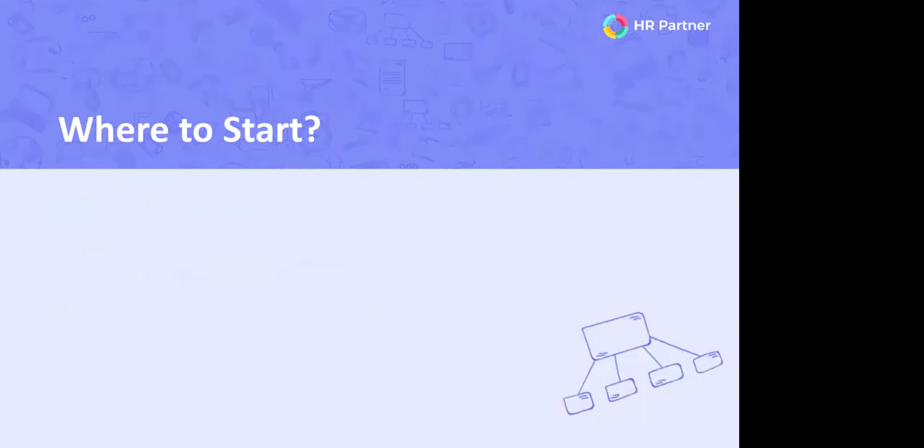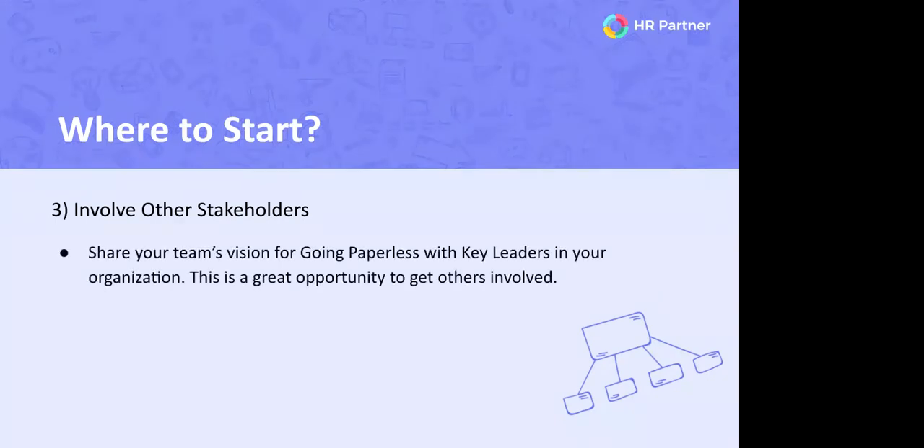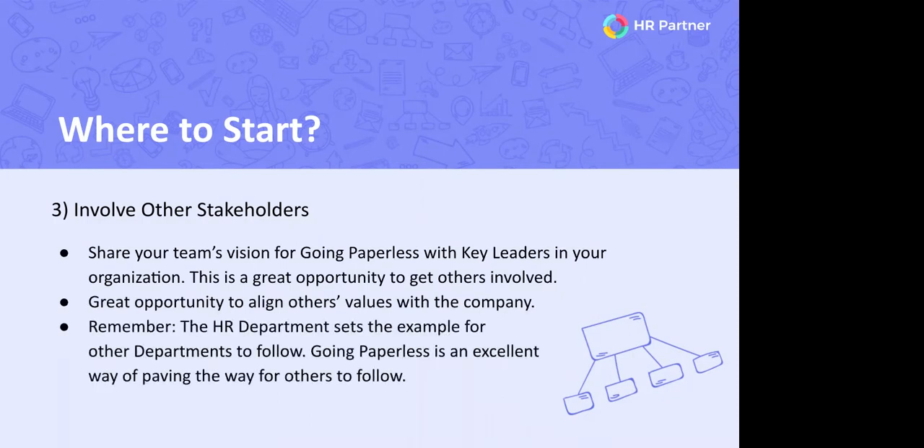Last but not least, it's incredibly important to educate and involve your stakeholders when starting a project like this. Start by setting a meeting with your HR team to set expectations early, and then coordinate a meeting with other key leaders to share your vision. This is an opportunity for the HR department to be the inspiration for the rest of the company. This should not be a one-person crusade — it's a great way to involve others and align their values and vision with the rest of the company.